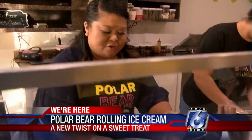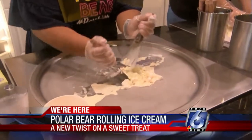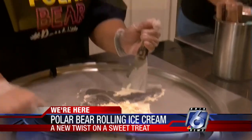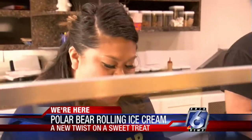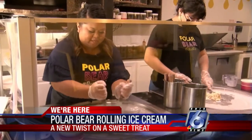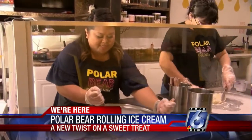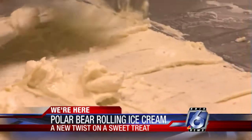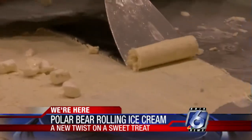This is called rolled ice cream, and it's really popular in Southeast Asia. In fact, in places like Thailand, where it originated, this is called stir-fry ice cream. And the more we mix it around, the creamier it gets. And once it's at the perfect consistency, we flatten it all out and we roll it up.